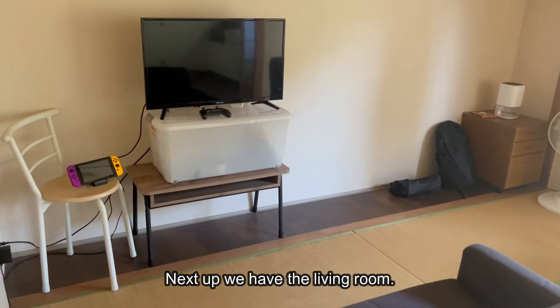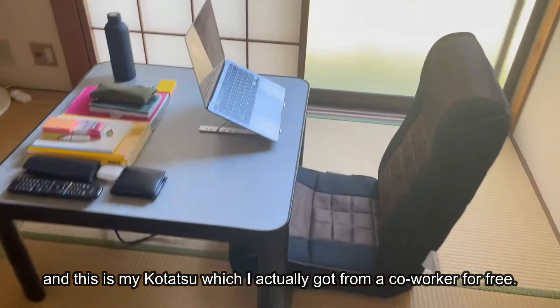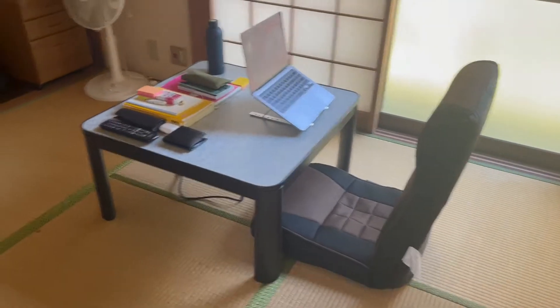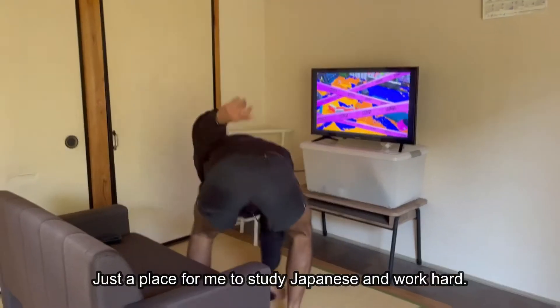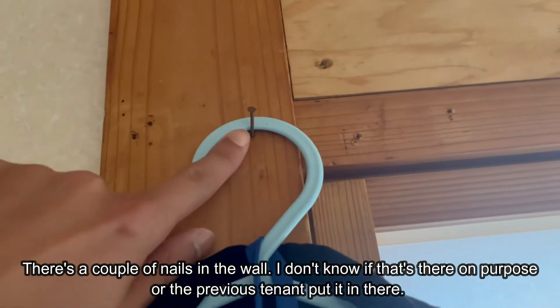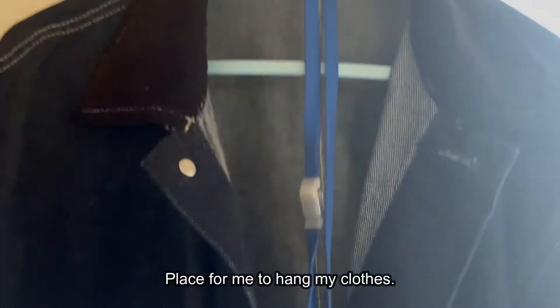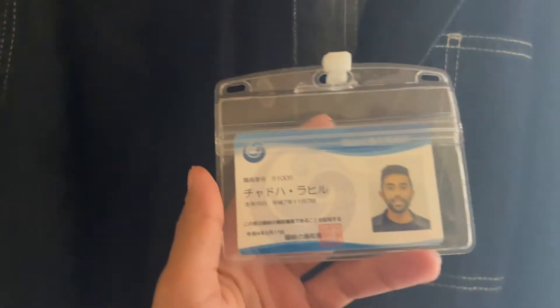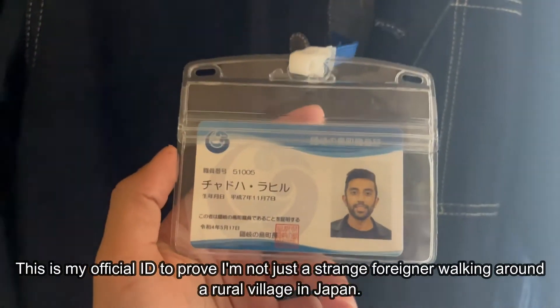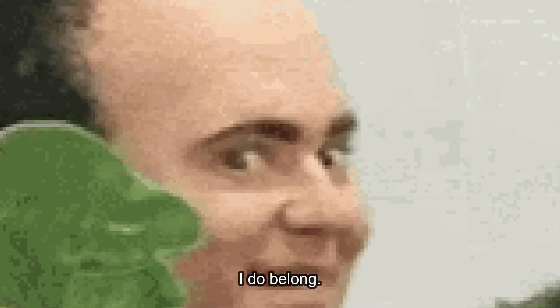Next up we have the living room. There's a couch for the guests, and this is my kotatsu, which I actually got from a co-worker for free. Just a place for me to study Japanese and work hard. There's a couple of nails in the wall — I don't know if that's there on purpose or the previous tenant put them in, but yeah, a place for me to hang my clothes. This is my official ID to prove I'm not just a strange foreigner walking around a rural village in Japan. I do belong.